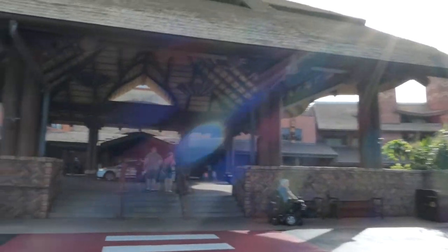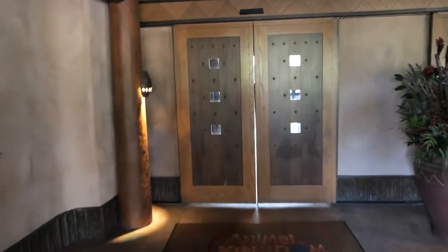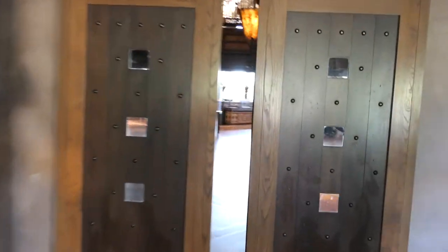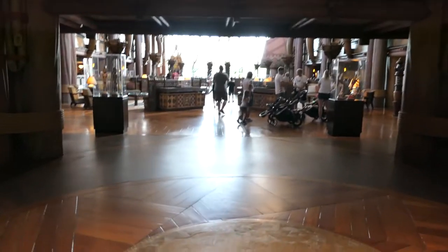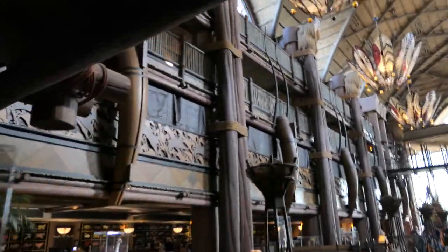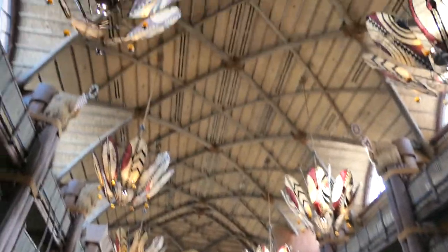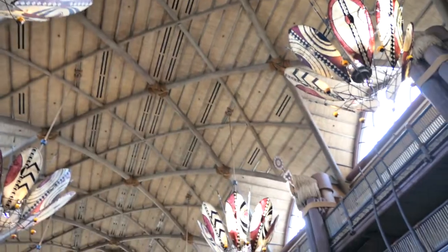Here we are at Jambo House at the Animal Kingdom Lodge and this is always cool — welcome home. You got these amazing doors that open into this beautiful entryway. Just look at this — whoa, this is massively amazing and breathtaking every time you walk in here. It's so ginormous, look way up there, that is really high up there.